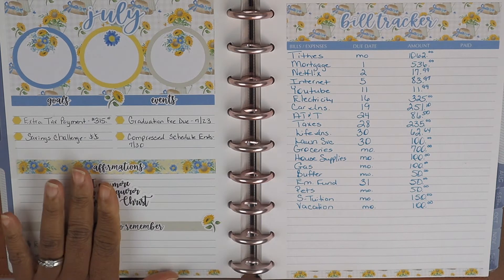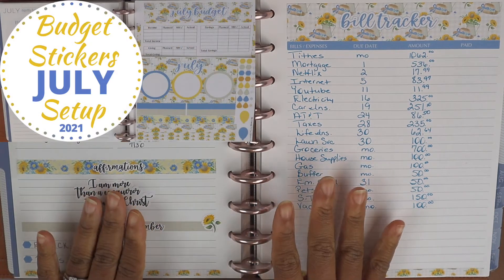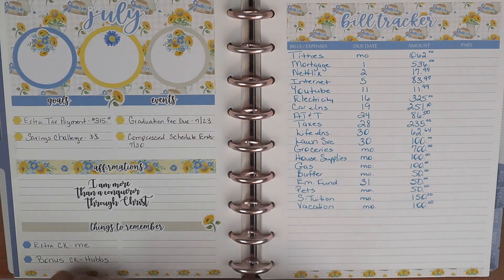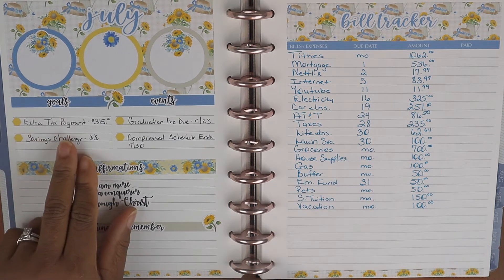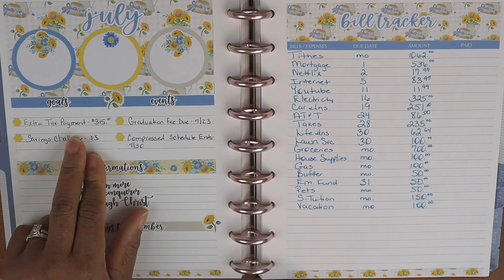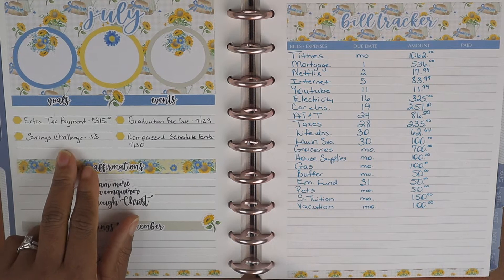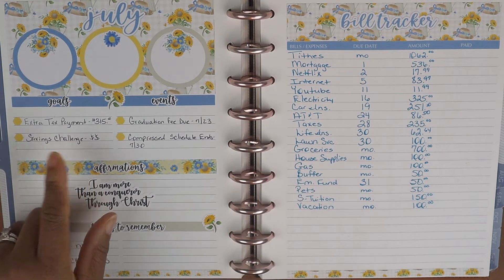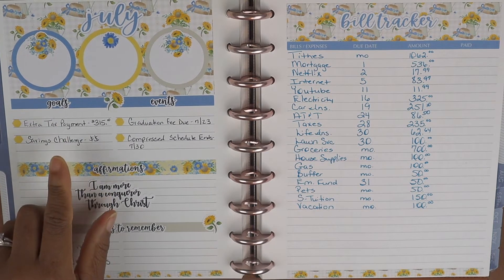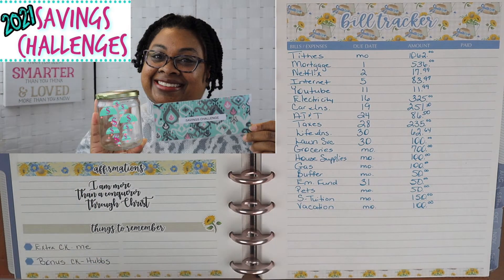Right now you are looking at the highlights page of my Plum Paper Planner for the month of July. If you missed the video where I set up the budget stickers for July, I'll link that video up above. We always have two goals: make sure that we pay extra towards our tax debt, and put something towards the savings challenge. I wait till the end of the month to see what we have remaining and figure out how much we can put towards our quarterly savings challenge.